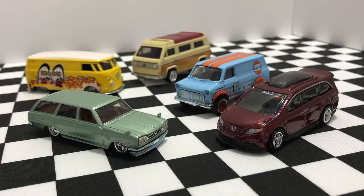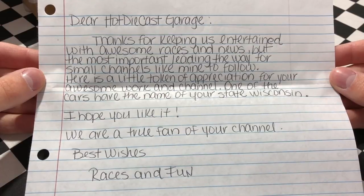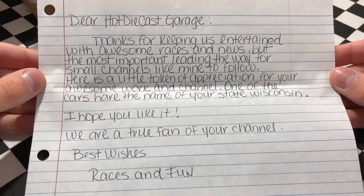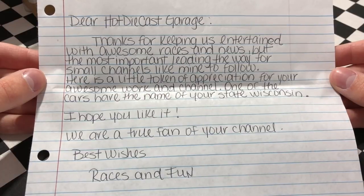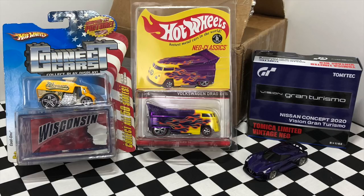Starting with a handwritten letter that says: 'Dear Hot Diecast Garage, thanks for keeping us entertained with awesome races and news, but most importantly leading the way for small channels like mine to follow. Here's a little token of appreciation for your awesome work and channel. One of the cars is the name of your state — Wisconsin. I hope you like it. We are a true fan of your channel. Best wishes, Races and Fun.'